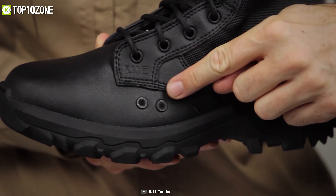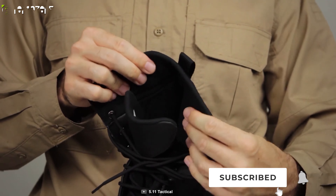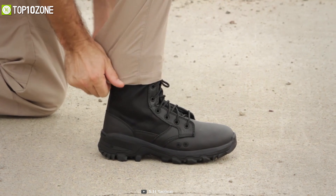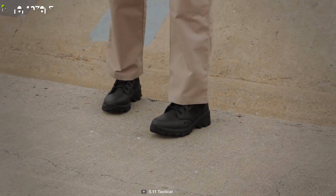On top of that, it features an ATAC footbed for superior comfort and rapid-dry moisture-wicking technology for a dry fit in all conditions. All in all, the 5.11 Speed 3.0 is a remarkable pair of military boots that ensures all-day comfort on and off the job.